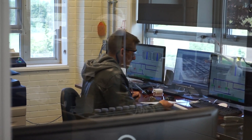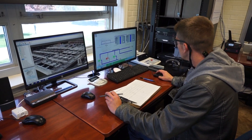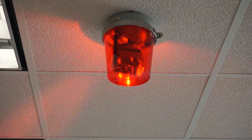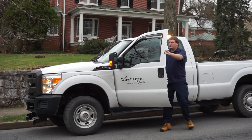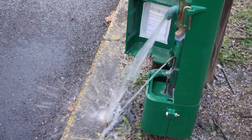Everything in the plant is operated off a SCADA system. There are seven locations throughout the plant where you can operate the entire plant from a computer. Everything is monitored and alarmed — every chemical, every setting, every turbidity reading. We do bacteriological testing three times a month at 40 locations throughout town.